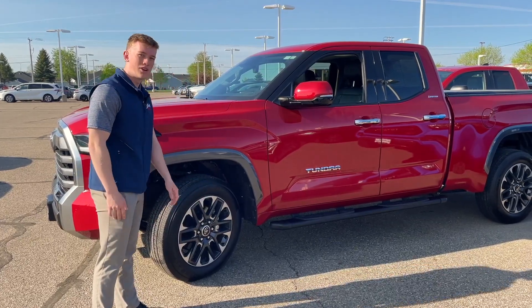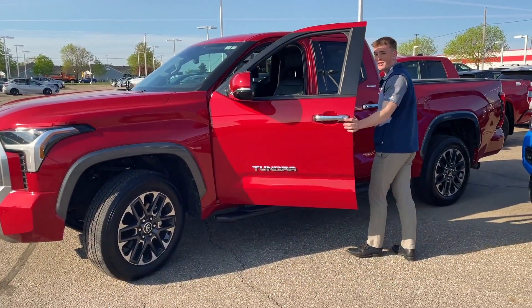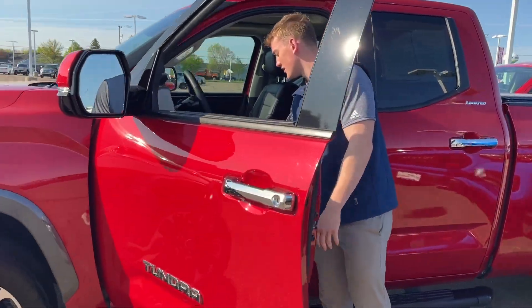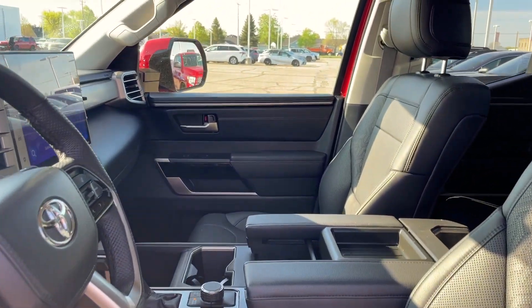The Limited's got these nice wheels on it. It also has heated and cooled seats inside, super nice soft-tex material. If your kids spill anything on it, it's gonna slide right off.